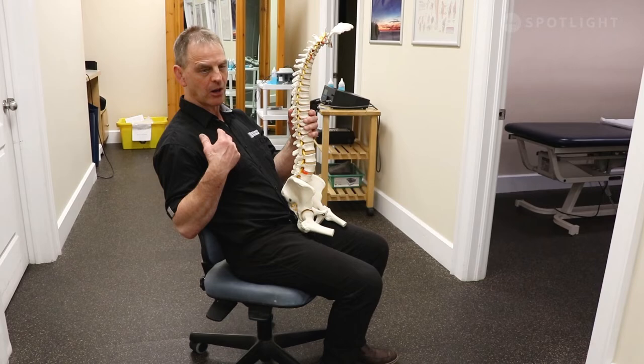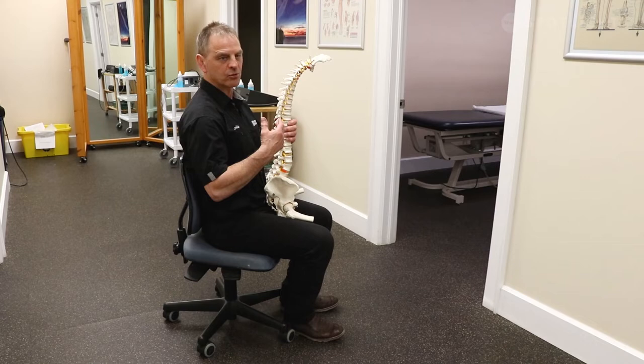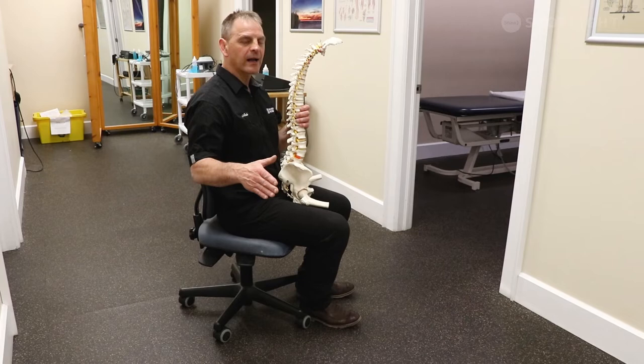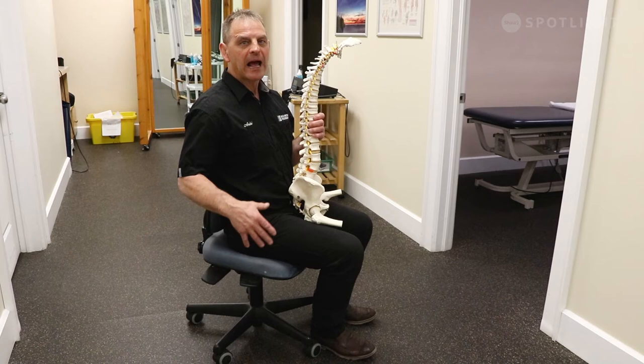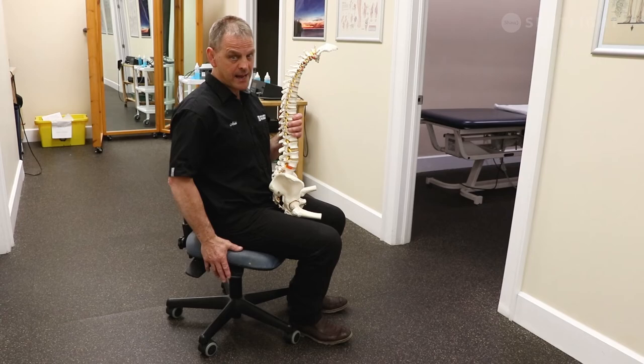Other people are very flexible and would rather be more upright, with the seat pushing them to keep their head in a neutral position. But again, we still want to go back to a sitting platform that has the ability to provide frequent changes of position. So this is okay, but it's not ideal.